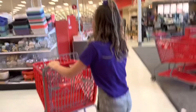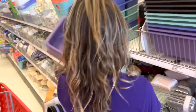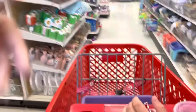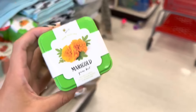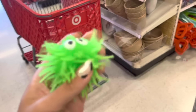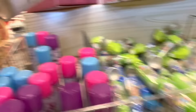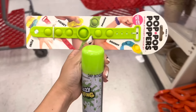We are starting now in the dollar section. I'm getting a purple bin — because we all need more containers in our lives. Callie finds marigold grow kits — so cute. I spot an octopus fidget toy and we notice they have so many new fidgets. There's also a purple silly string for Callie. We're doing well already finding so many things right in the dollar section.